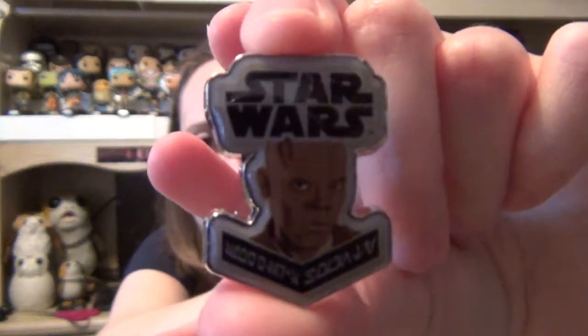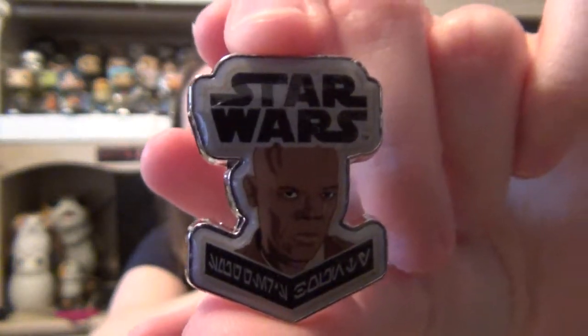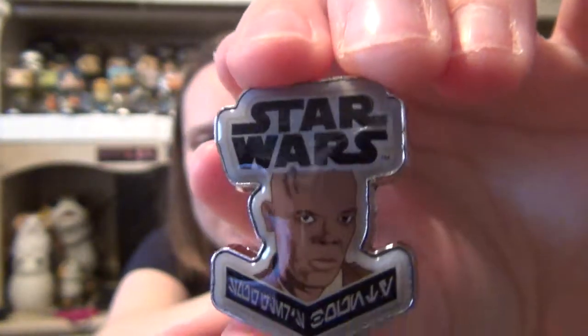We do actually have the pin — I didn't see it down there at the bottom. And it is actually Mace Windu. That's cool, he gets his own pin. Glad we got a pin and a patch.